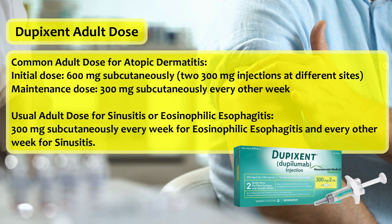Common adult dose for atopic dermatitis: initial dose 600 mg subcutaneously — two 300 mg injections at different sites. Maintenance dose: 300 mg subcutaneously every other week. Usual adult dose for sinusitis or eosinophilic esophagitis: 300 mg subcutaneously every week for eosinophilic esophagitis and every other week for sinusitis.